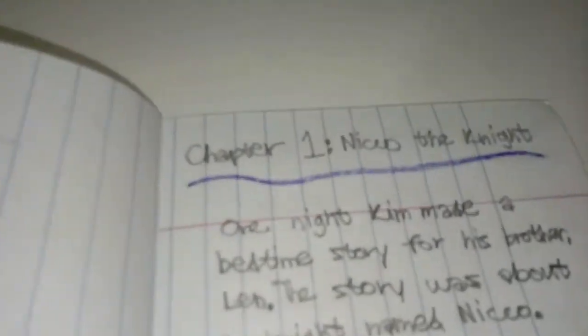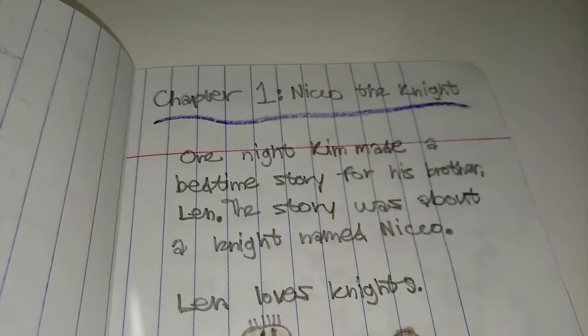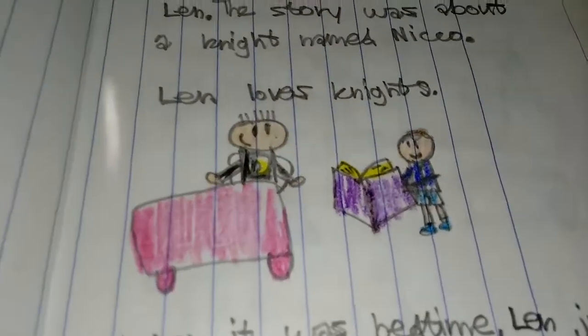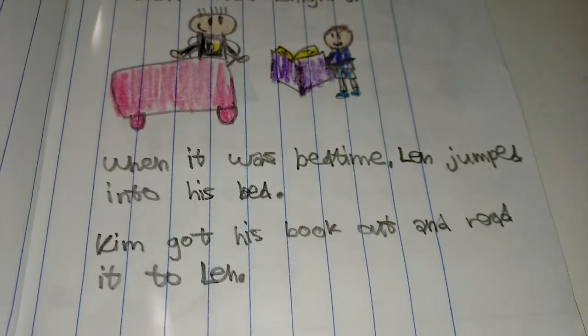This has three chapters. Chapter 1: Niko the Knight. One night, Kim made a bedtime story for his brother, Len. The story was about a knight named Niko. Len loves knights. When it was bedtime, Len jumped into his bed. Kim got his book out and read it to Len.